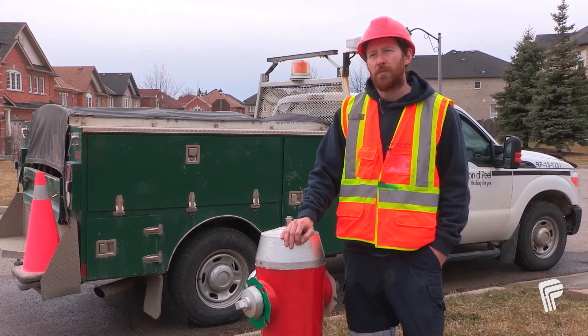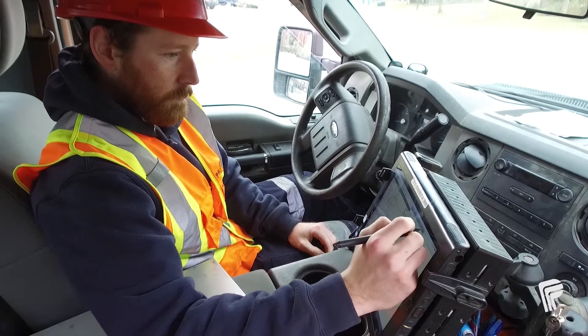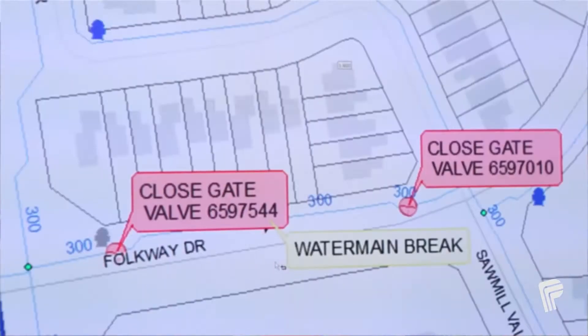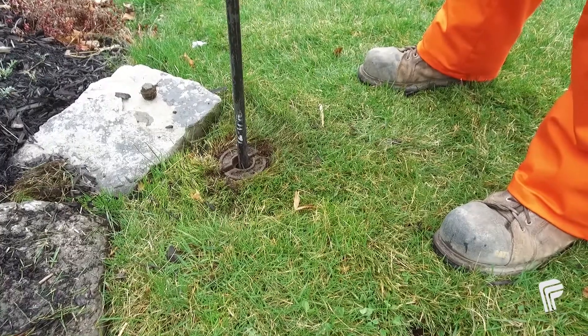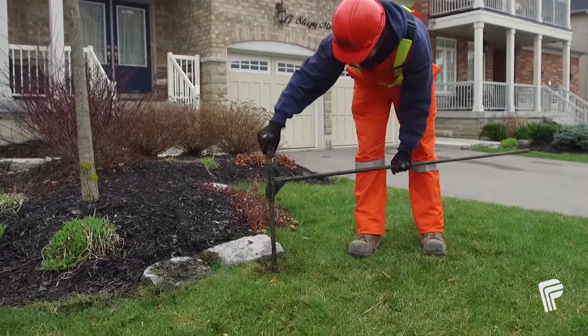During an emergency, we would refer to our computer tablets and as-built drawings to locate any possible water services in the area. We would then use our metal detectors to locate the water service boxes in front of the houses and we would turn them off at the property line.